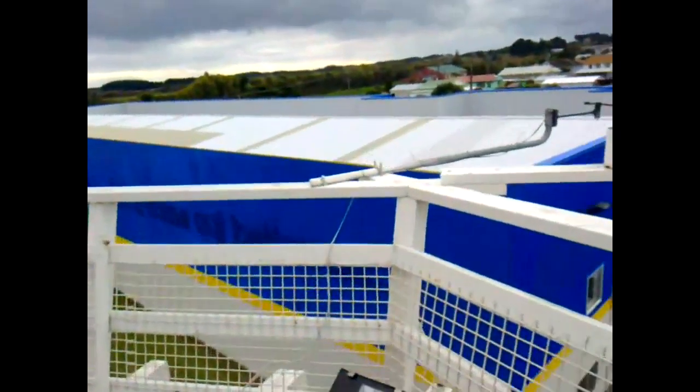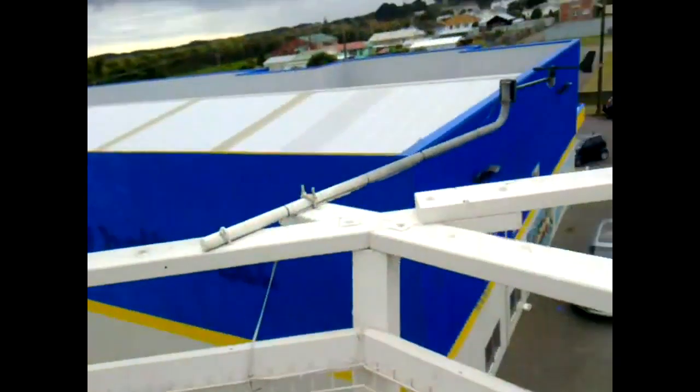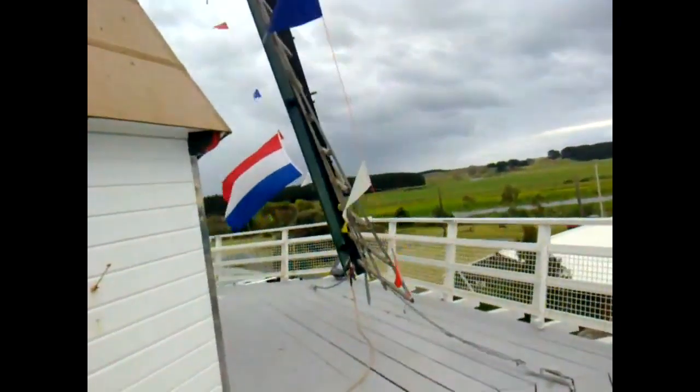One useful thing if you're running a windmill is to know which way the wind's coming from, so there's a weather vane. There's obviously a rain sensor there too. And here's the blade itself.